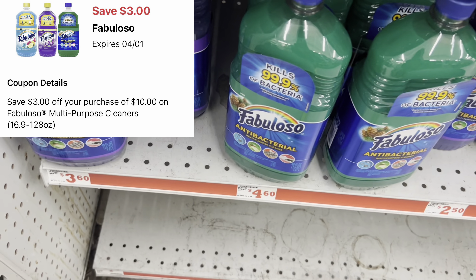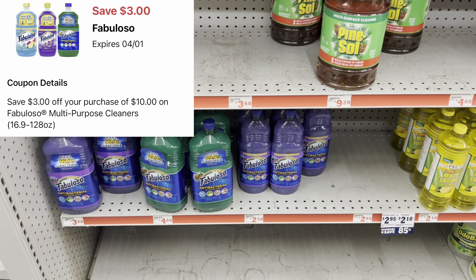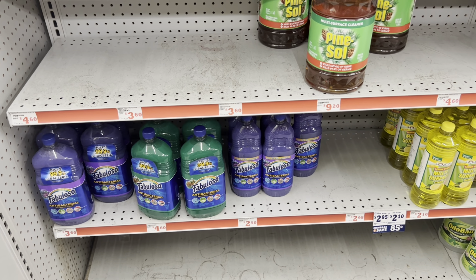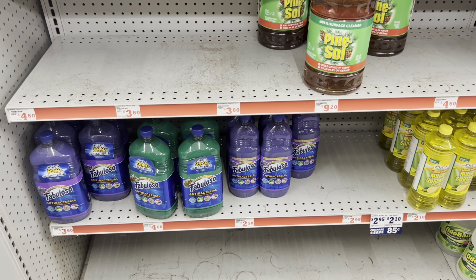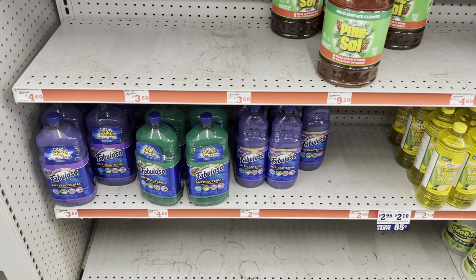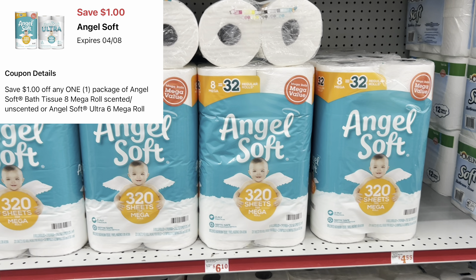We got a $3 off of $10 Fabuloso digital coupon and there are tons of ways to do this deal. I scanned the bigger, medium, and smaller ones and that digital does attach. To get to exactly $10, I can pick up four of the $2.50 bottles. Some stores have triple packs that come out to about $5 — scan those to see if the $3 off $10 digital attaches. If so, just pick up two. Make sure you're at least at $10 of Fabuloso products.